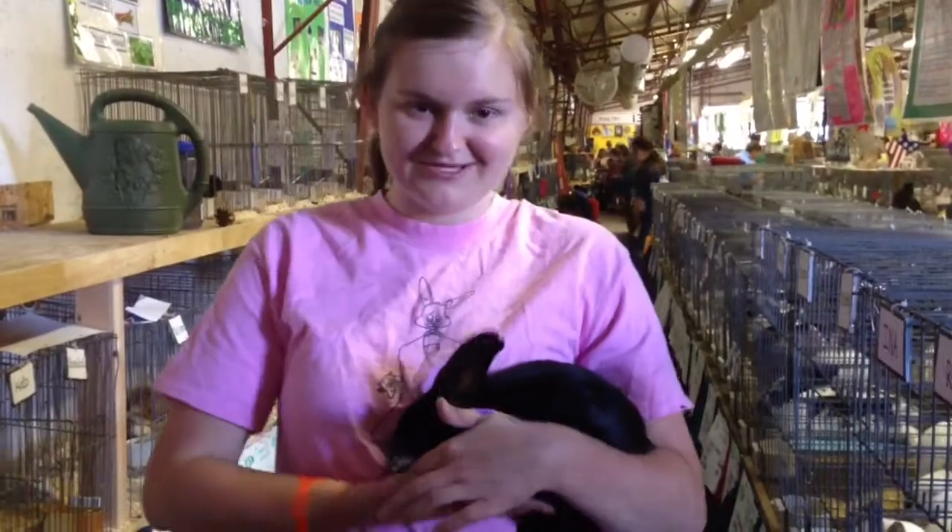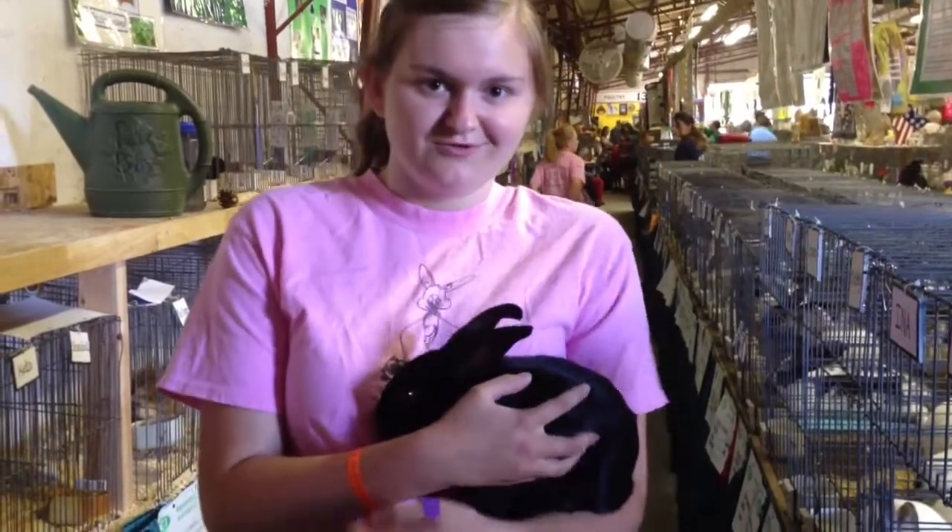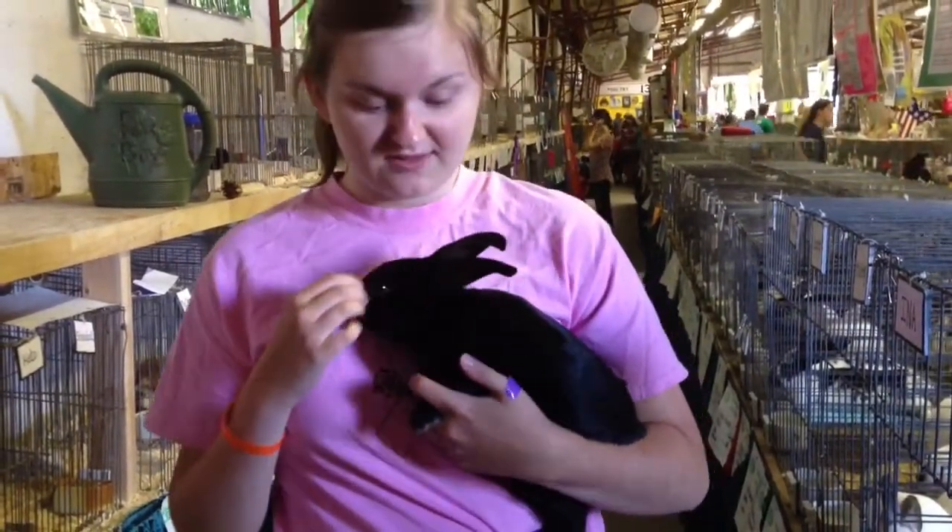This is one of my market rabbits. Her name is Ro, and I'm going to sell her in the market sale on Friday. We are second this year — poultry will be first in the small animal auction, and then we'll be next.